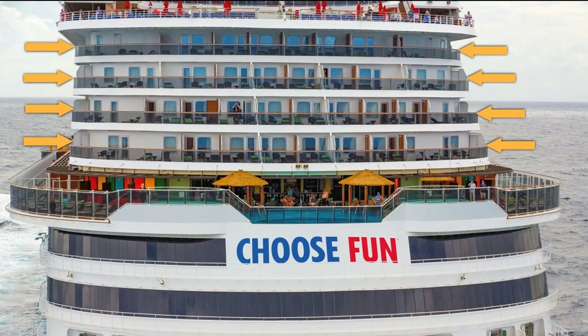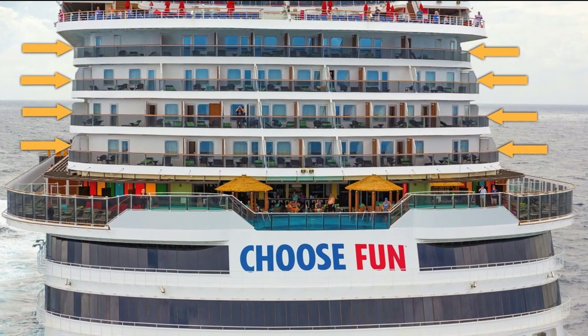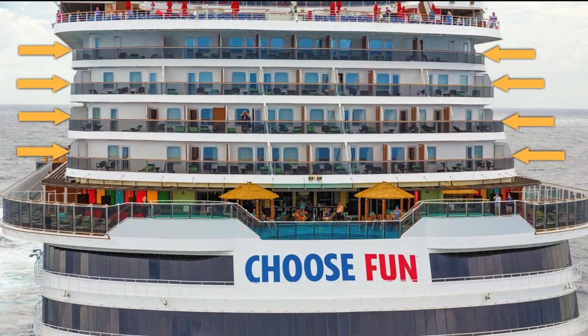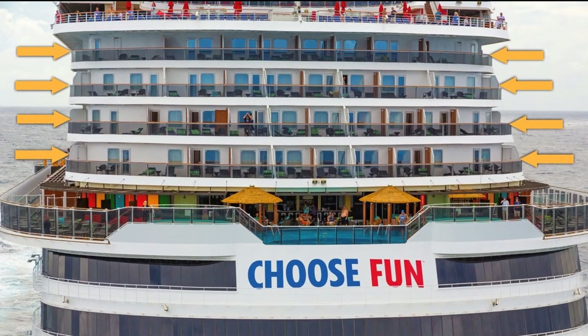There are eight of these Havana Premium Vista Balcony Cabins at the back end of the Carnival Horizon — one on each corner of decks 6, 7, 8, and 9.